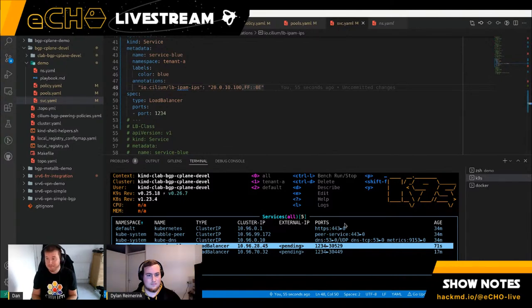Thank you everybody for joining and asking fantastic questions. Thank you very much to Dylan for the fantastic demo of BGP load balancer IPAM. If there are any questions, please feel free to join the Cilium community Slack or ask on Twitter. Thank you very much.